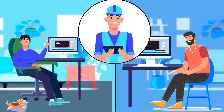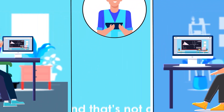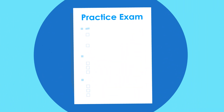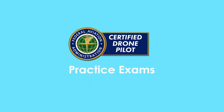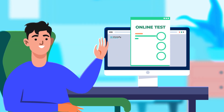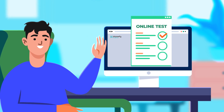With over one hour of engaging video lectures, you'll feel confident and well prepared. And that's not all — to ensure you're ready, we provide two full-length practice exams with real FAA test questions. These practice exams will simulate the real test experience, allowing you to assess your progress and boost your confidence.